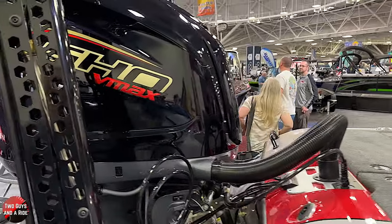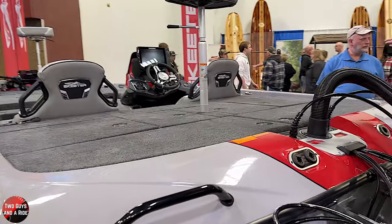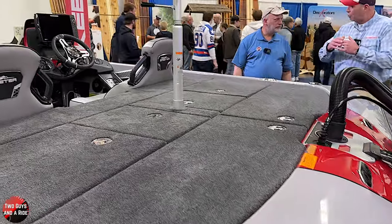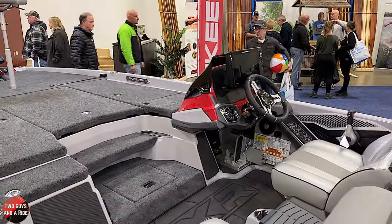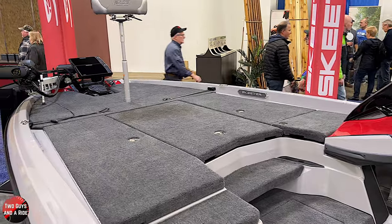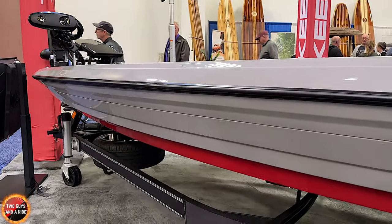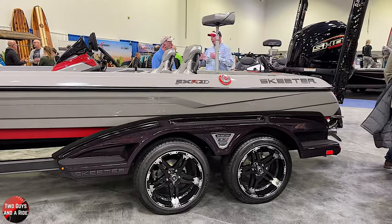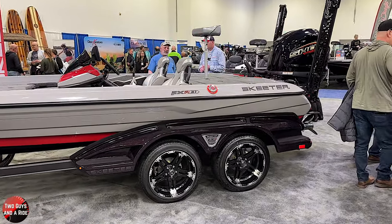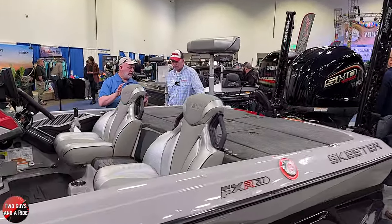Skeeter boats have the same basic under-the-body workings across their class. Think of it like a GMC: GMC has their SLT edition, then they throw bells and whistles at it and call it the Denali. For us, the Skeeter ZXR is our SLT package—phenomenal—and then we add more bells and whistles and it becomes our Skeeter FXR. It's fascinating, as far as boating history goes, how much has had to change.